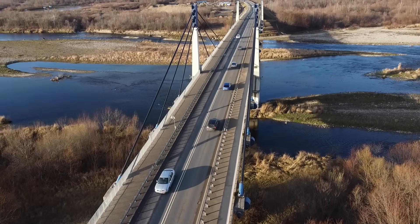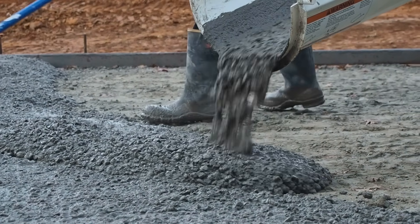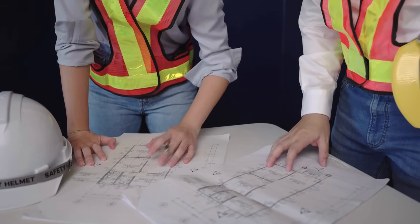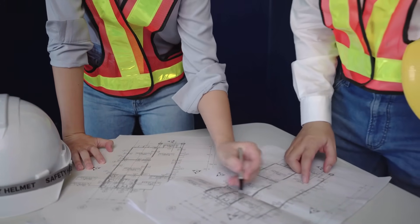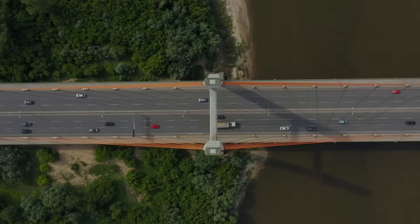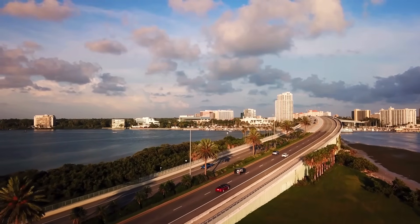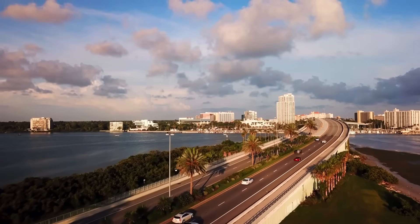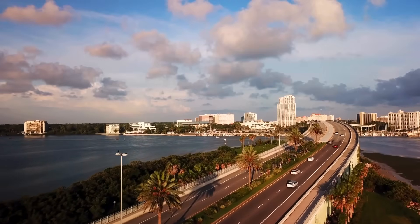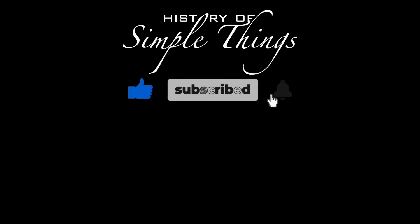So, the next time you glide over a bridge that seems to float effortlessly above the ground, remember — it's not just concrete holding you up. It's decades of innovation, countless hours of engineering, and a vision for a more connected world. Thank you for watching. If you have suggestions for our next video, feel free to share them in the comments below. We'll be sure to give you an acknowledgement for your contribution. Thank you for joining us on this journey through the history of simple things. Don't forget to like, subscribe, and stay tuned for more stories woven through the smallest details.